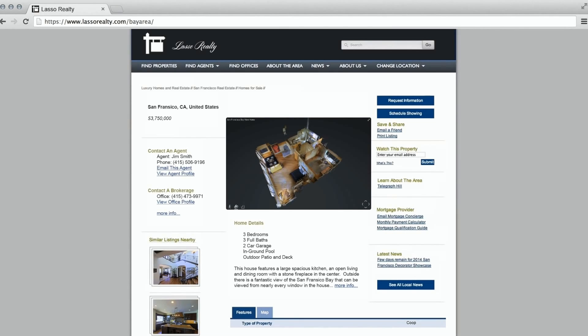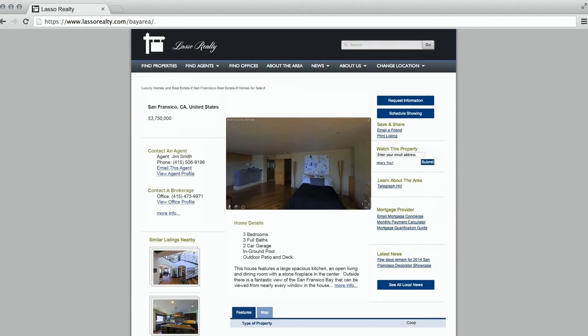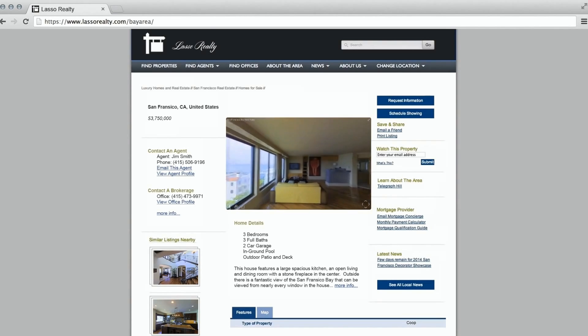Adding a 3D virtual showcase to that same listing gives the full context of every view in a visually stunning presentation. Now you can quickly and easily capture your property and create a completely immersive, interactive, photo-quality experience.